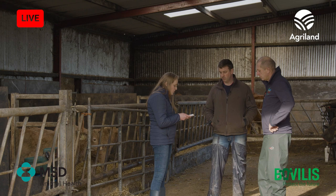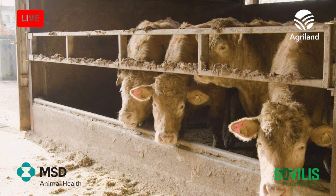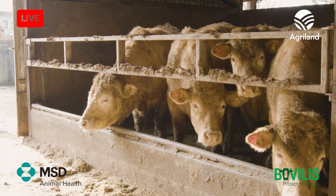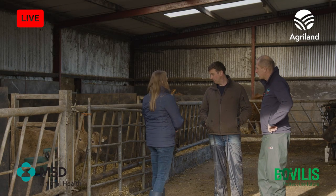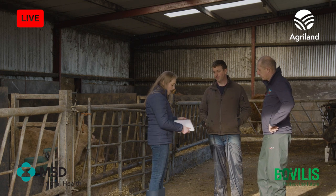Next question for Seamus — how much Vecoxan are you using per calf? I treat all normal calves with about 40ml per calf, once only, and don't have an issue after that. That's at around three weeks of age — I don't see any fighting during any year when they're done at that age. They'd be strong suckler calves at that point, so they'll be heavy enough that 40ml will be a good dose for them.